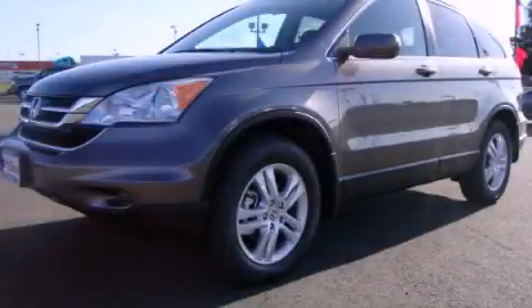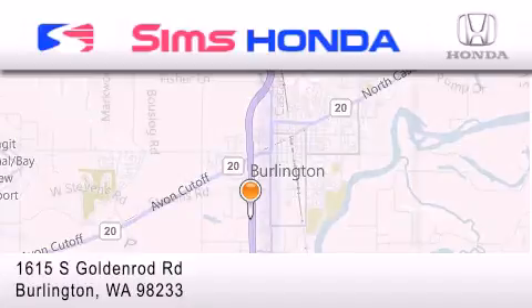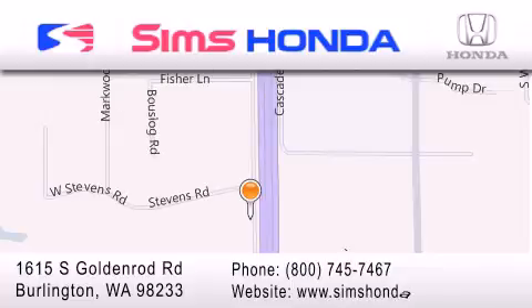Please call us today for more information on this great vehicle. Simms Honda is located at 1615 South Goldenrod Road in Burlington. Our goal is to exceed all of your expectations to ensure that you'll return for future visits.